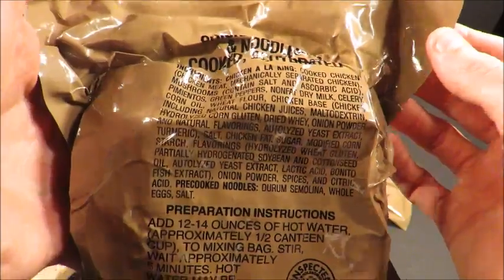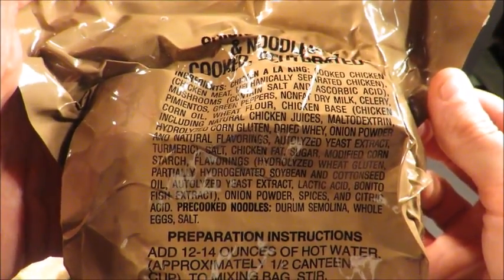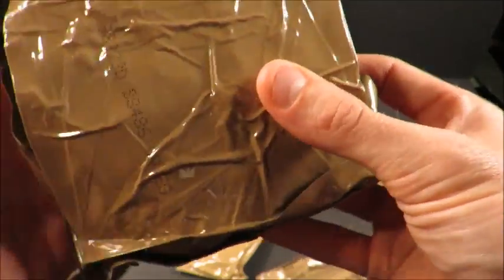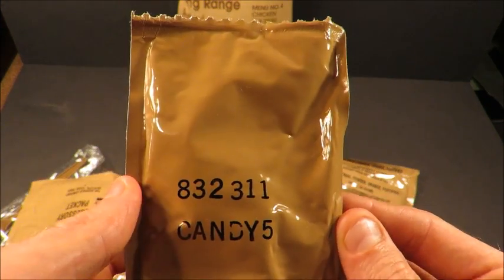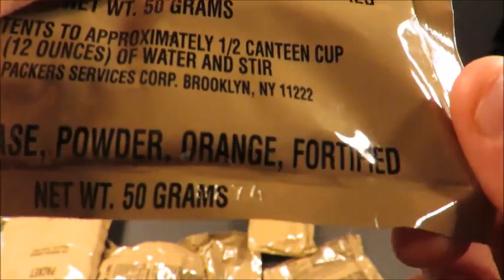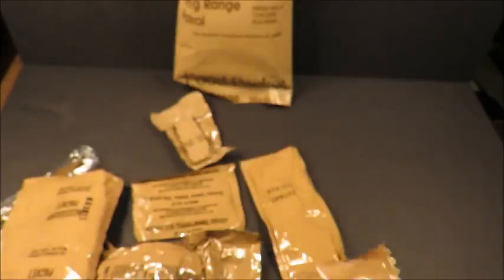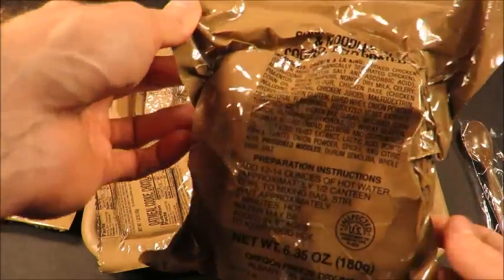And of course the main entree: chicken a la king and noodles, cooked dehydrated. It's kind of hard to make out the ingredients list but do your best. Calls for 12 to 14 ounces of hot water. Oregon freeze-dried. Packed on the 338th day of 1998, with other items dated the 323rd, 274th, and 260th days of 98. Let's get everything on the tray.